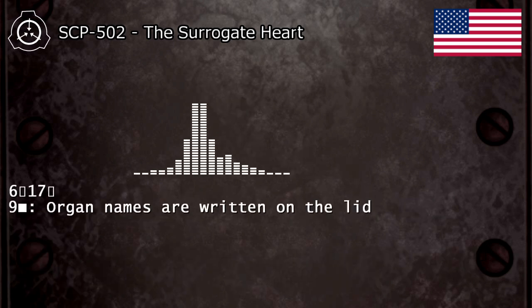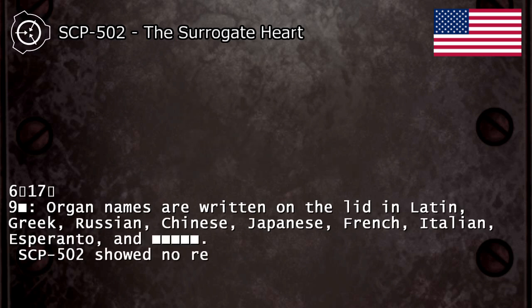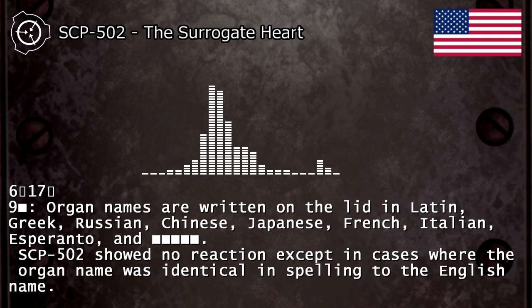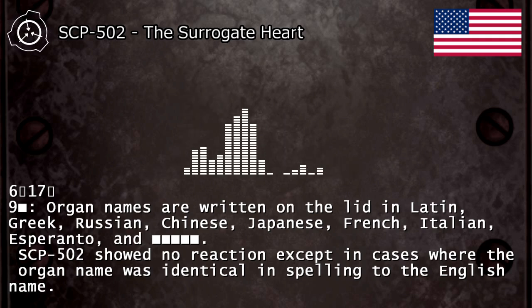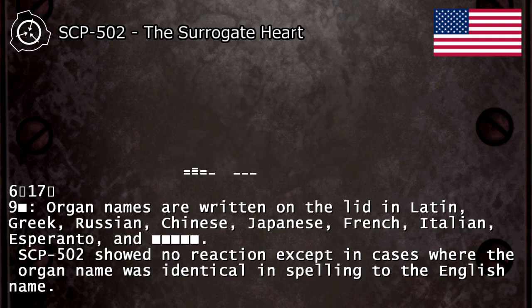6/17/9 — nine organ names are written on the lid in Latin, Greek, Russian, Chinese, Japanese, French, Italian, Esperanto, and other languages. SCP-502 showed no reaction except in cases where the organ name was identical in spelling to the English name.